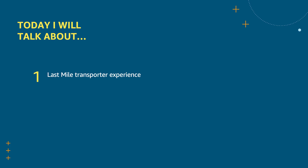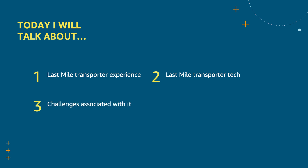Hello, my name is Ankit Samani. I'm a software developer engineer at Amazon, working in the delivery technology organization in Last Mile. This talk is about the Rapid Design System. In this short video, I'll talk about what's the Last Mile transporter experience, how Last Mile tech enables transporters to deliver packages, what are the challenges in building these experiences, and finally how the Rapid Design System helps in building these experiences.